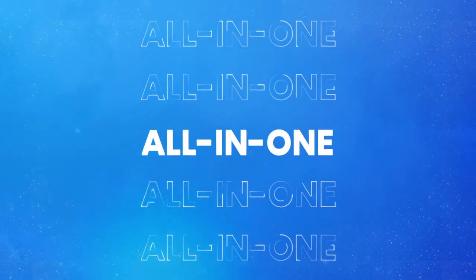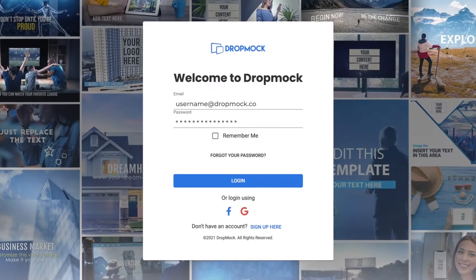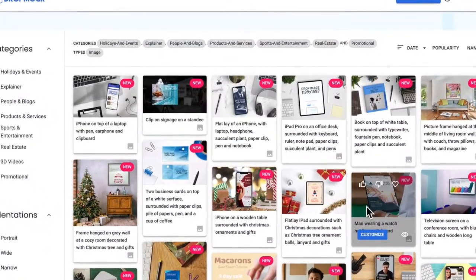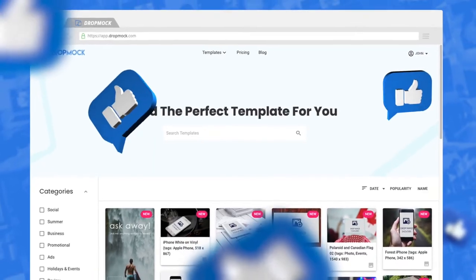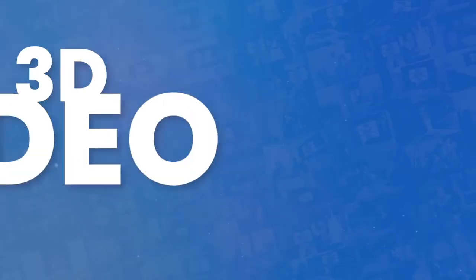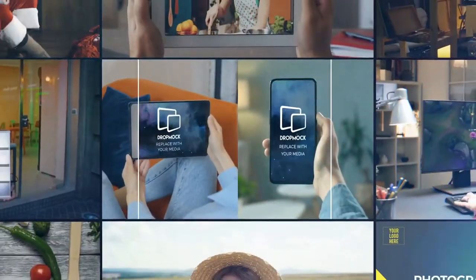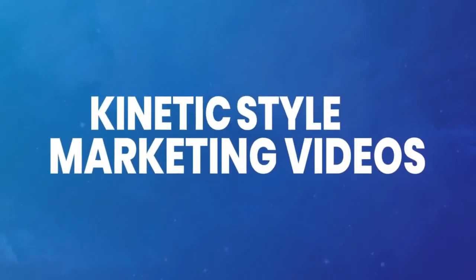When we say all-in-one, we really mean it. Just log into your Drop Mock marketing portal and you can search thousands of designs and templates. It is remarkable — you'll get eye-catching 3D video templates, customizable live-action scenes, and kinetic style marketing videos.